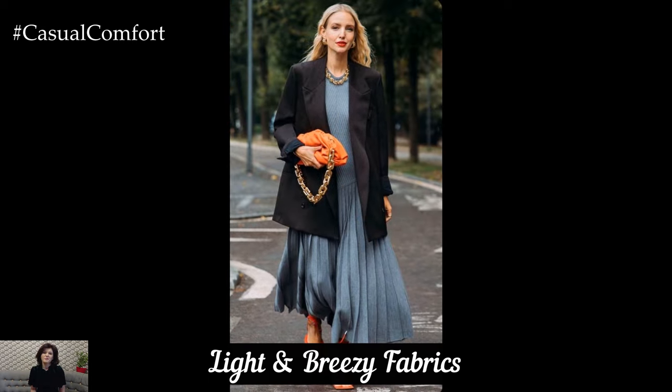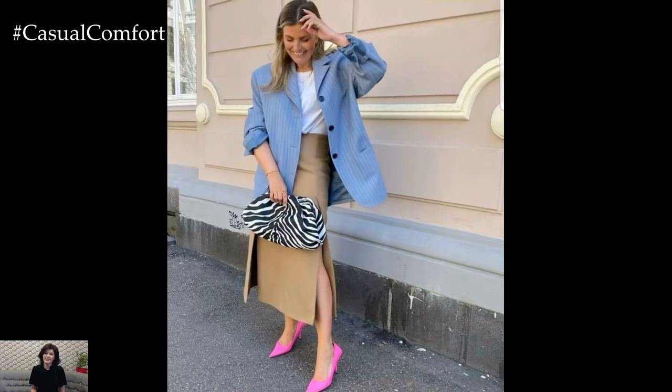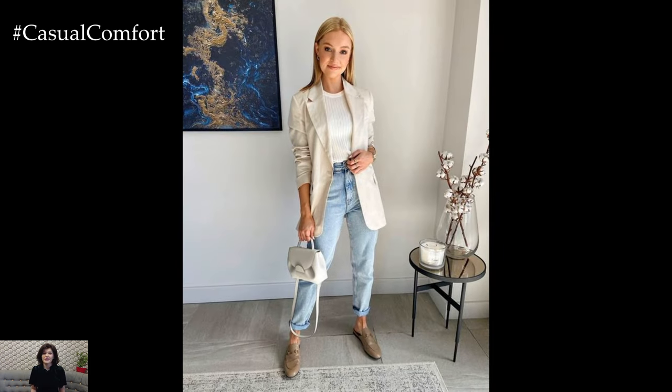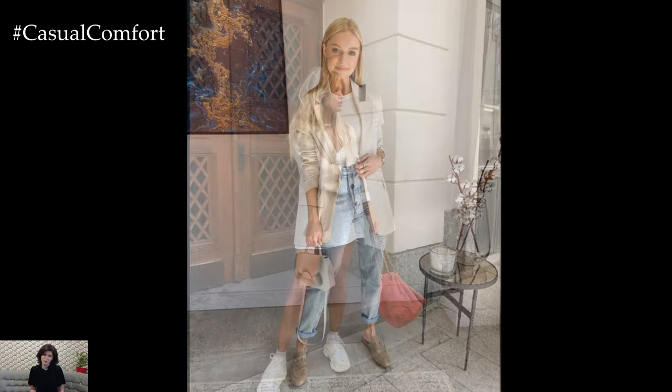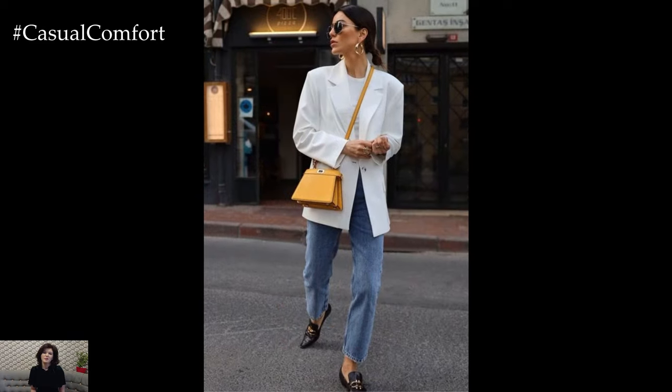Light and Breezy Fabrics: The key to wearing blazers in the summer lies in the fabric choice. Opt for blazers made from lightweight, breathable materials such as linen, cotton, or silk blends. These fabrics allow air circulation and prevent overheating, making them perfect for warm weather. Linen blazers, in particular, are a summer favorite due to their natural texture and ability to keep you cool. Choose neutral tones like beige, white, or soft pastels for a fresh and airy feel, or go for vibrant colors to make a bold statement.